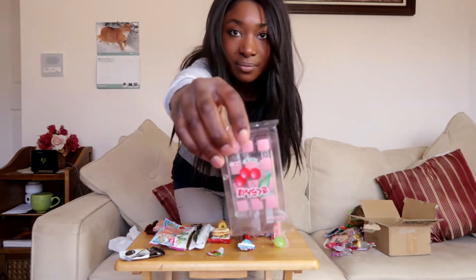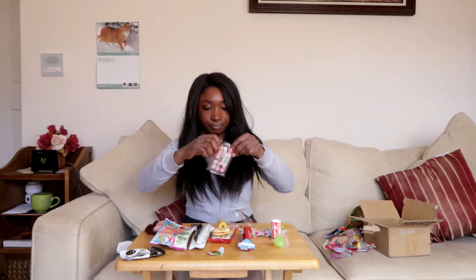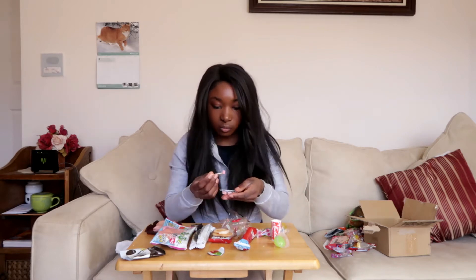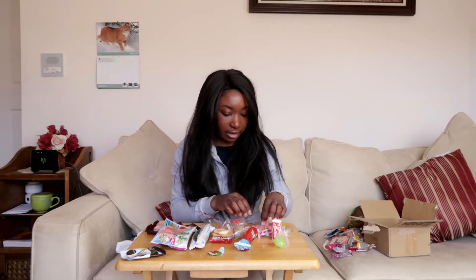This next one looks really cool — I believe it's a cherry flavor and they put a toothpick in it so you can pick out the candy. It definitely has a cherry flavor. I'm not a big fan of cherry flavor, and it's not like a strong flavor — it's just kind of bland. I would give this one a two out of five.